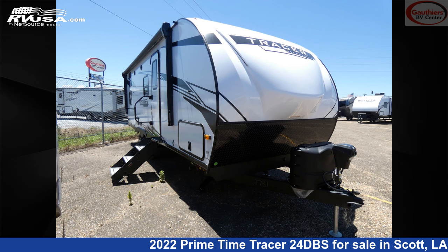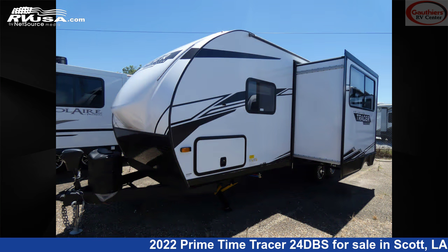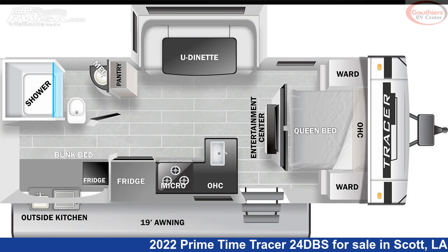This 2022 Primetime Tracer 24 DBS is a travel trailer RV. It is located in Scott, Louisiana, 70583 and is offered for sale by Gautier's RV Center.